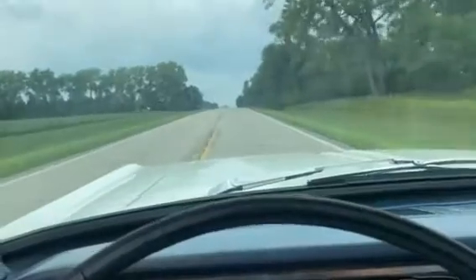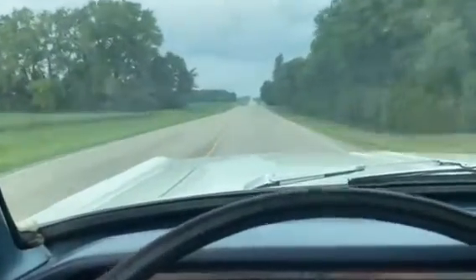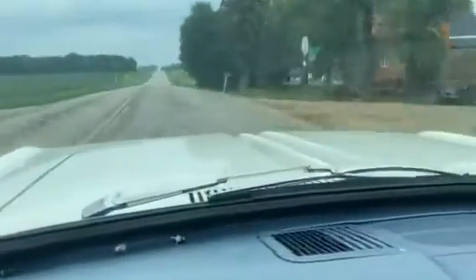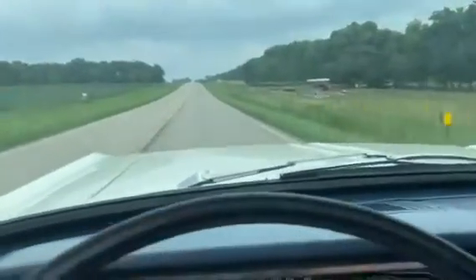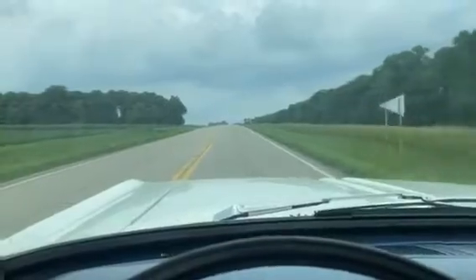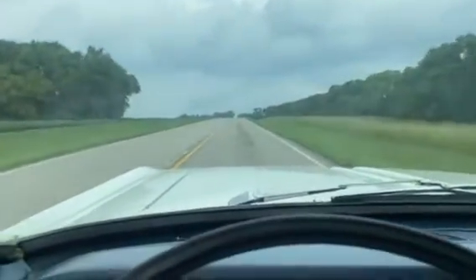This one's in nice shape. It came from out in Colorado, so it isn't rusty. It does, if you can see on the hood — and I'll show you in my close-up description — it does have some hail damage on it. But if you're just looking for a nice little fun car to drive, this one would work really well.